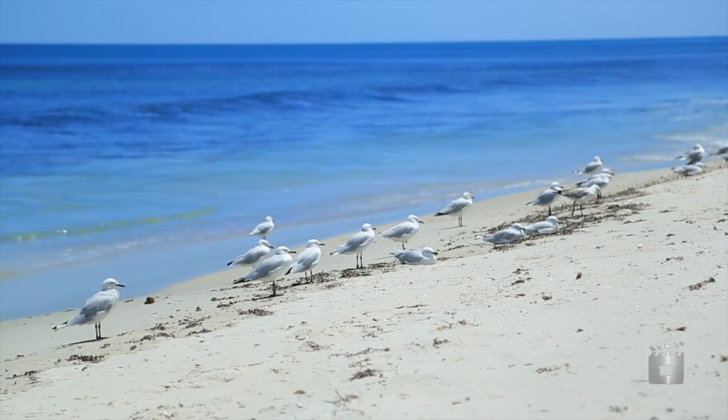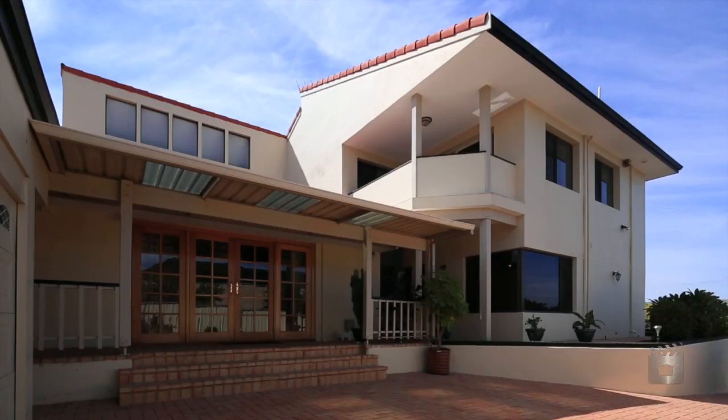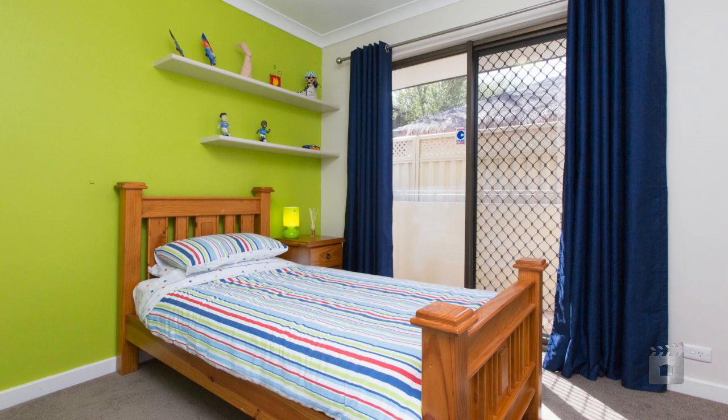My name is Bridget Donnelly and I'm from the Platinum Realty Group. Let's have a look through this beautiful property. So close to a selection of coastal amenities, this fully renovated family home has something for everybody within.